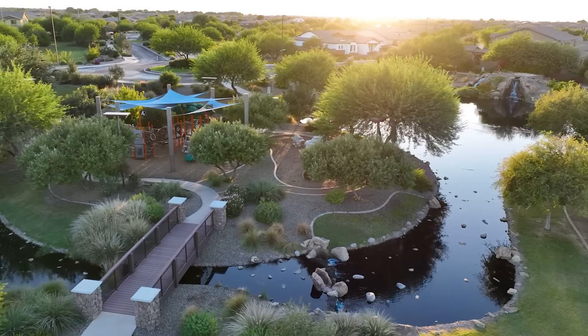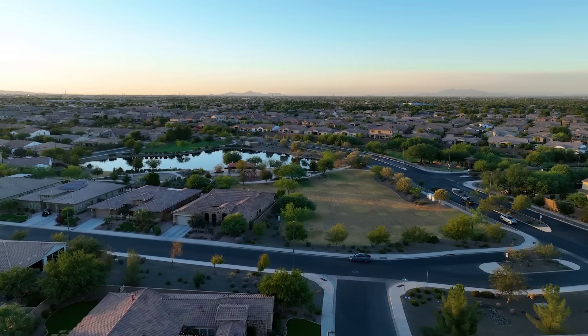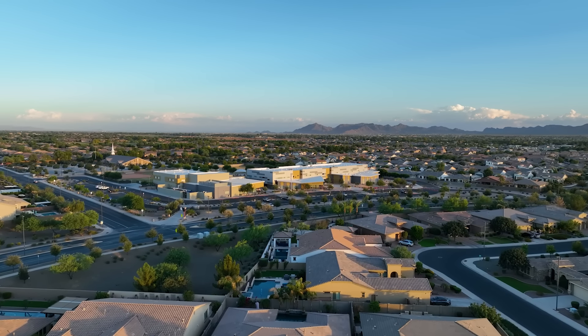The community offers an array of amenities including parks, a splash pad, catch-and-release fishing, sports courts, and the highly rated Bridges Elementary School that's less than a half mile away.